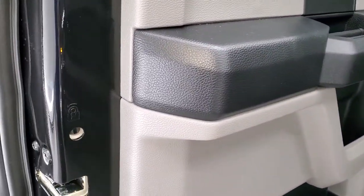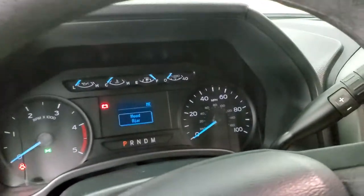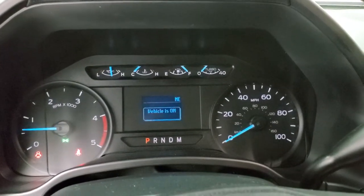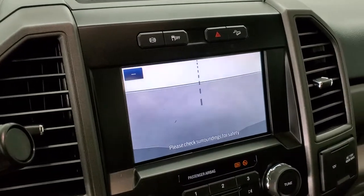Child safety locks on the back doors. We'll start it up and take a look under the hood — I'll show you that backup camera. Starts right up, no check engine lights or anything like that. There's your backup camera — you can zoom in over the hitch as well.